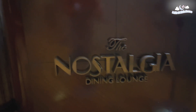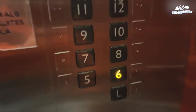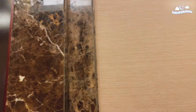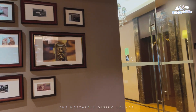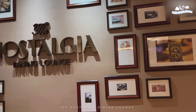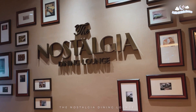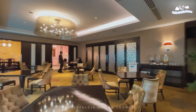Hi everyone! So for today, we will be having our breakfast at the Nostalgia Dining Lounge located on the 6th floor of the Joy Nostalgia Hotel and Suites Manila. The Nostalgia Dining Lounge is known for its nostalgic ambience with their French-inspired interiors and 60s photo displays on their walls. They also offer an array of international and Asian cuisines.